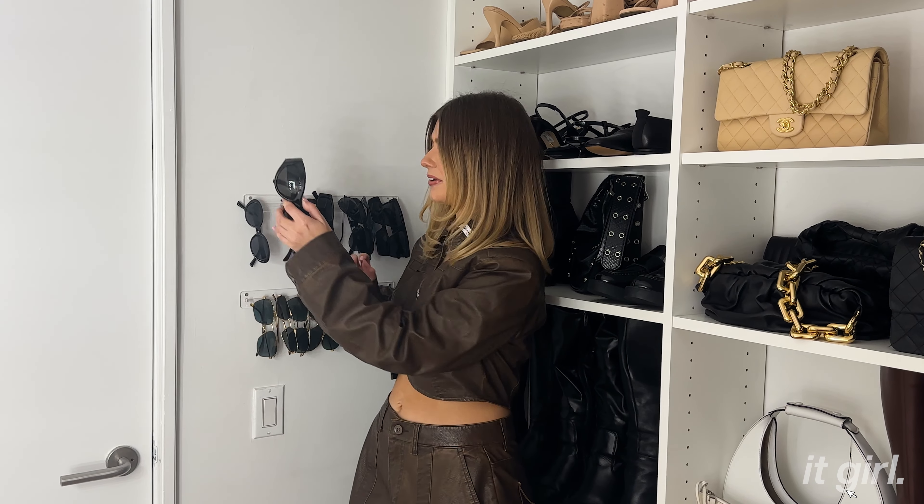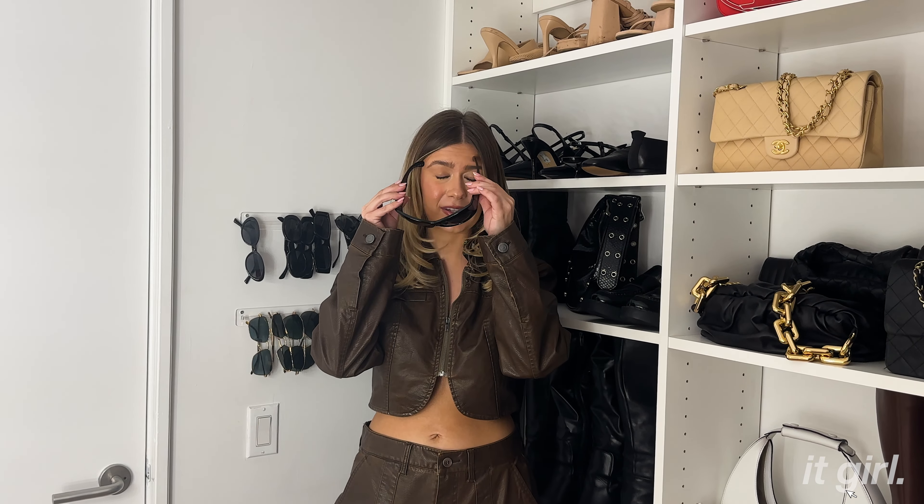Sunglasses are a super big accessory to an outfit — they can really change your look. I have a couple of favorites. These are the classic Celine oval sunglasses; I love them. I also love these tortoise sunglasses — I have them in black as well, and they're literally from Amazon. I've been trying to figure out if I want to buy a designer version, but the Amazon ones are doing just fine.